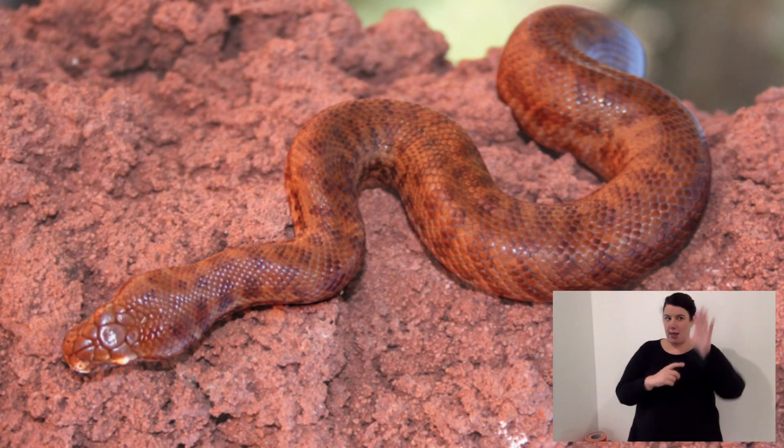Another species is the pygmy python, found in Western Australia. Pygmy pythons live on old red rock, and their colouration is exactly like that rock — they camouflage into it whether it's day or night.